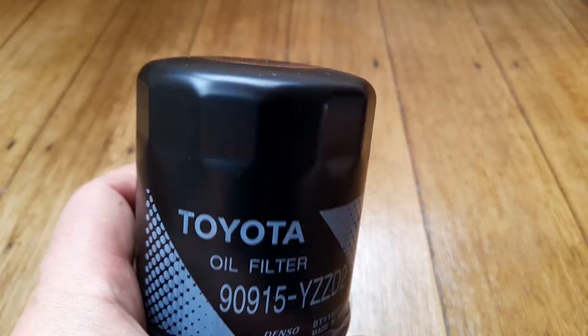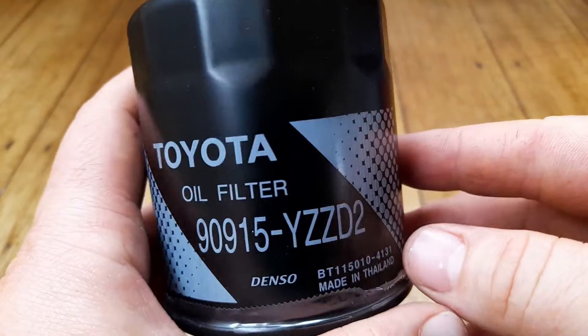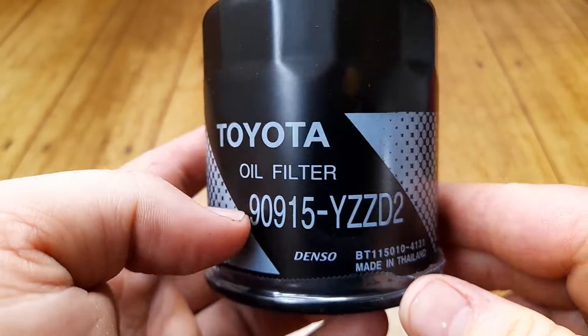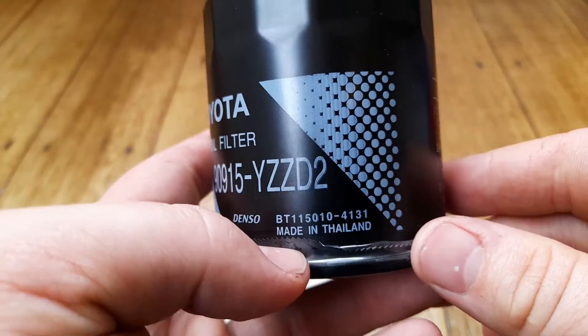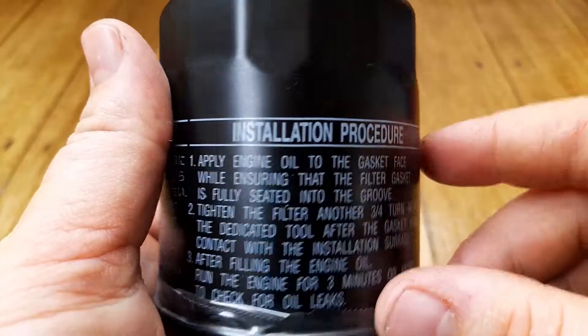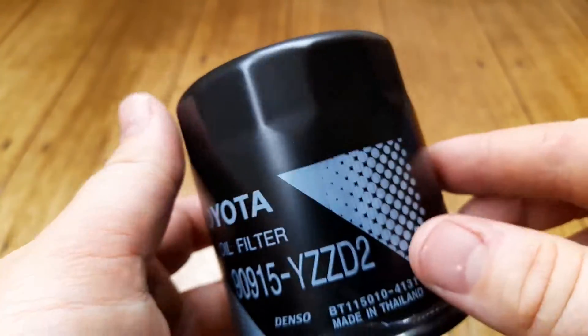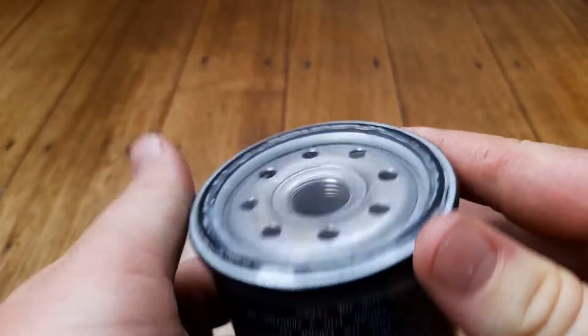Nice typical matte finish Toyota filter on the top. This is a Toyota oil filter made by Denso — I'm pretty sure it's a Denso part number, made in Thailand. Instructions and graphics are all printed on, and there's a nice plastic wrap around it.